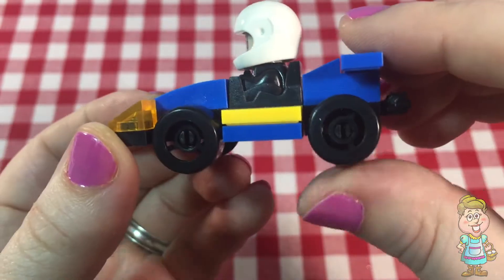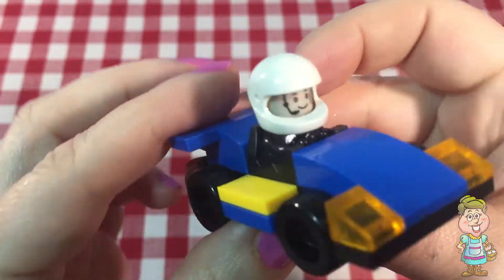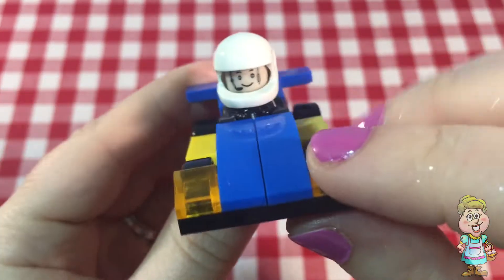That's pretty cool. That was pretty easy to put together too. Fun!